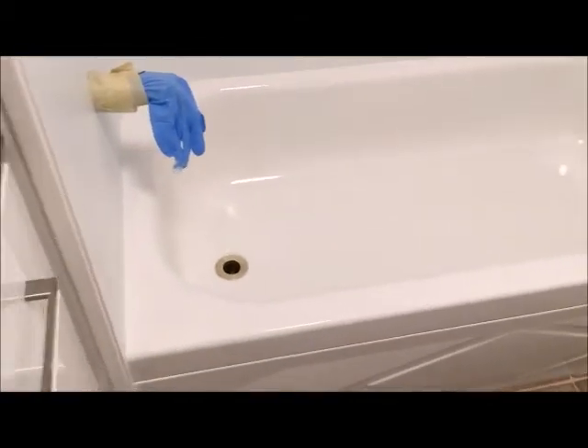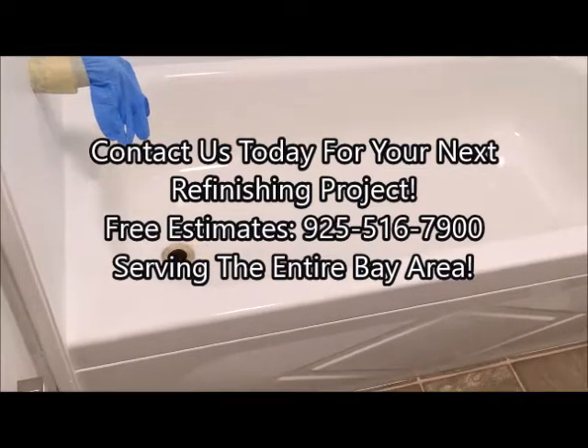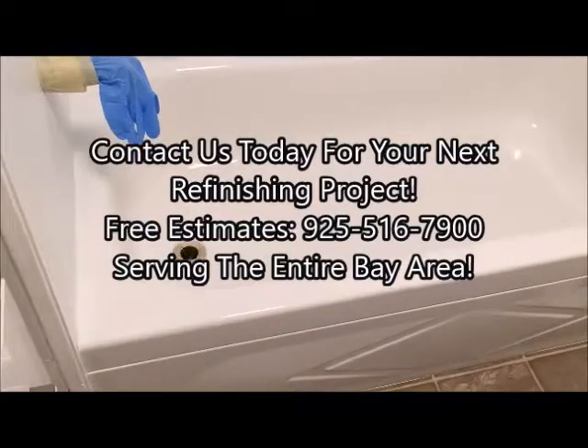Alright, so if you're interested in any of our refinishing services, you can reach us at 925-516-7900, and we service the entire Bay Area. Thanks for watching.